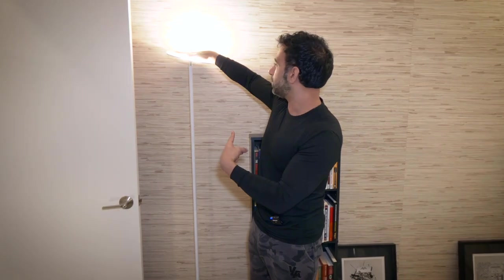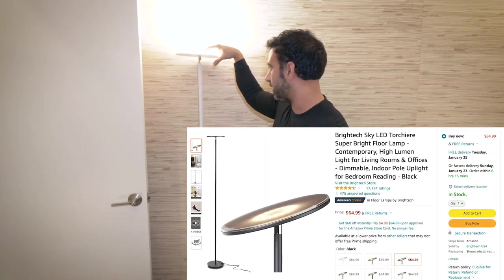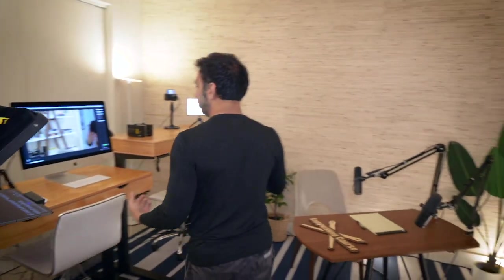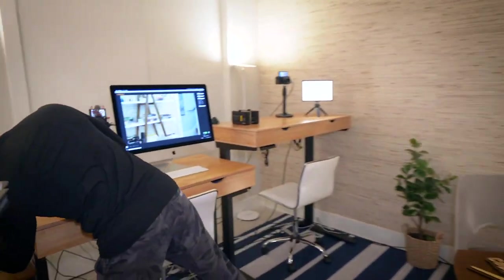Another important thing to consider is lighting. See these little torchier lamps? These have been on all day and I can touch them — they give off almost no heat. These are LED lamps I bought on Amazon, and I have four surrounding the place. I also use all these little Philips Hue products. I can click it and they all go off, or turn them all on again — I can control them all from this little device.